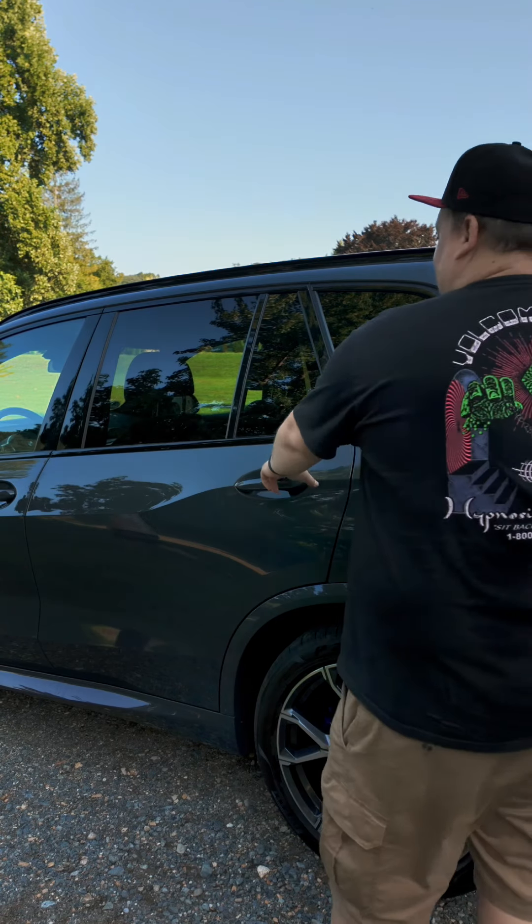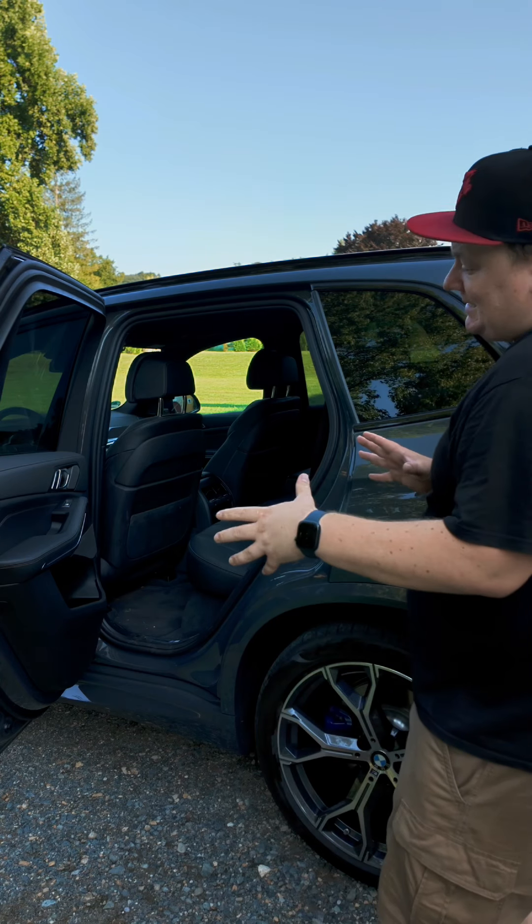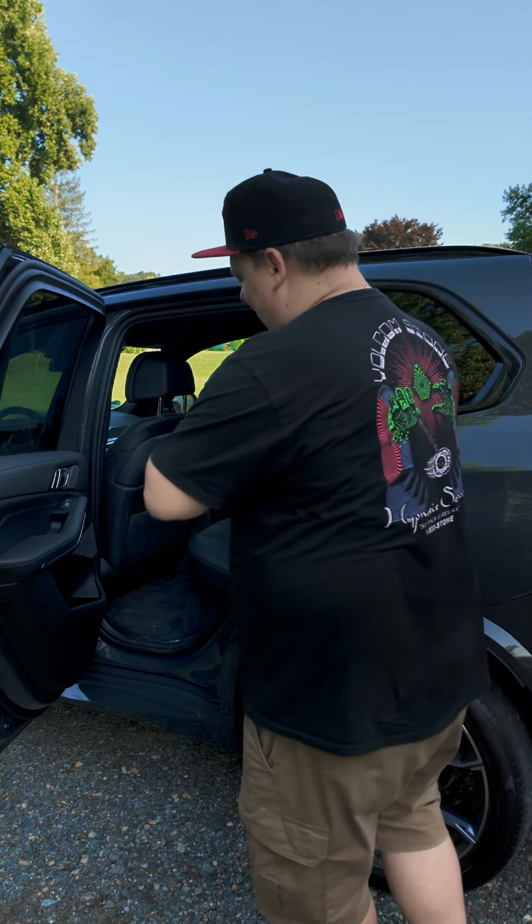Now we're going to see how the back door of the X5 opens. As you can see it opens fairly wide, but I would still see some larger car seats having some trouble navigating inside.